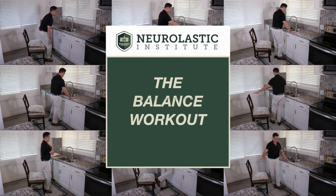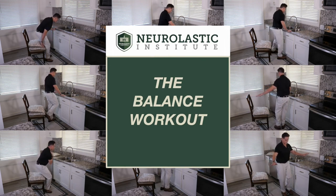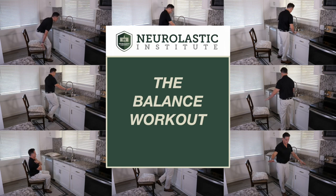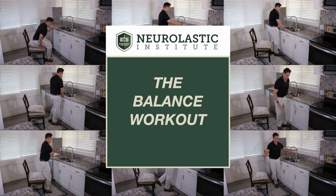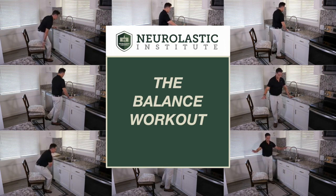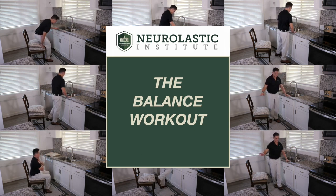These are the 10 best exercises to improve your balance and reduce your chance of falling. If you do all of these once a day you will see a tremendous improvement in your balance and walking. This is based on research showing that activities that challenge your balance are more effective than strengthening at improving coordination and balance. Always consult your doctor before beginning an exercise program.